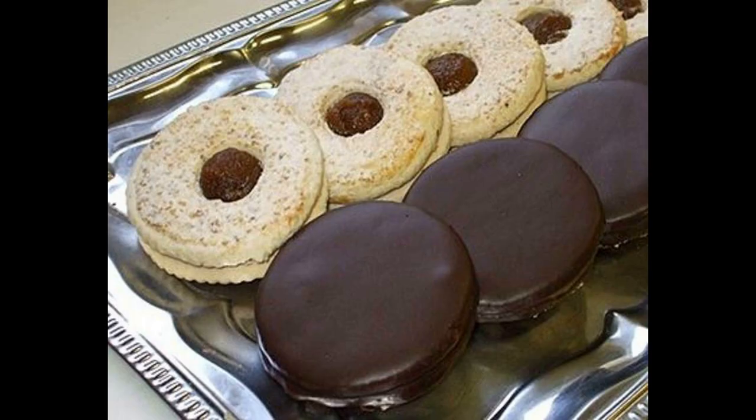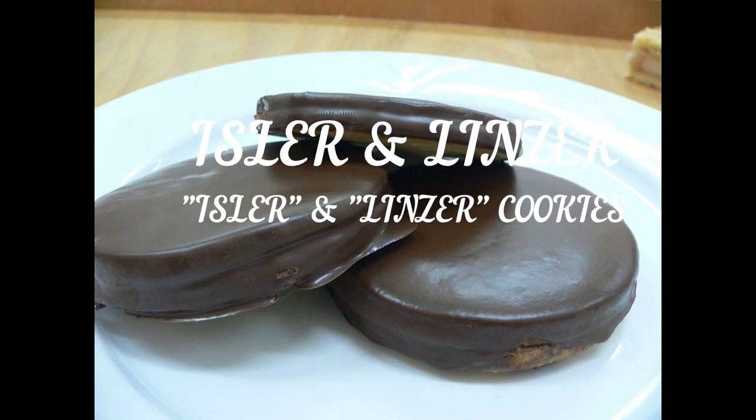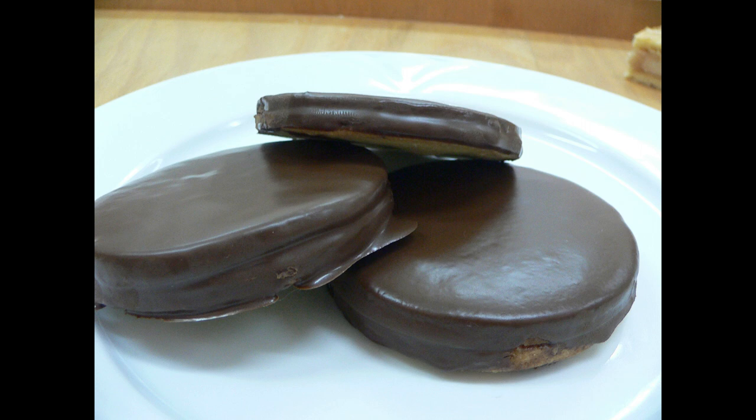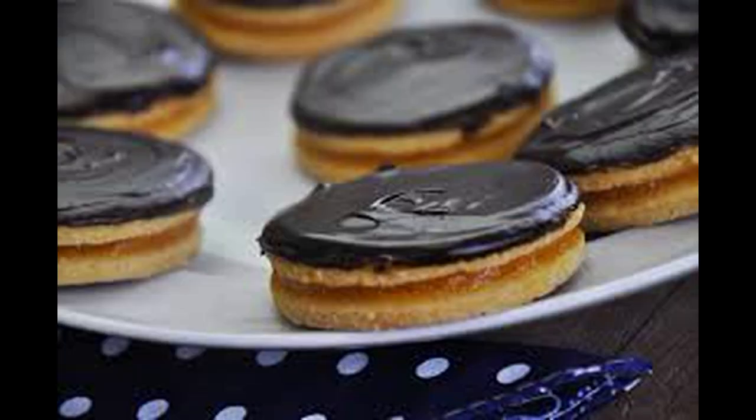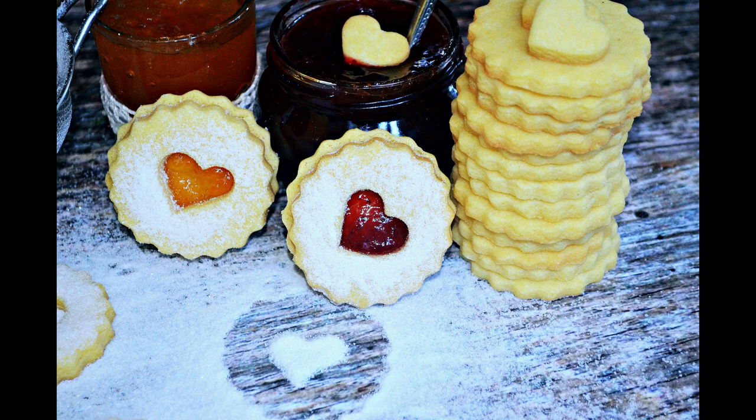Linzer and Ischler cookies are originally an Austrian invention named after the famous spa town of Bad Ischl. They're typically served during afternoon tea, and the main difference between the two is the chocolate glaze that blankets the Ischler cookie.